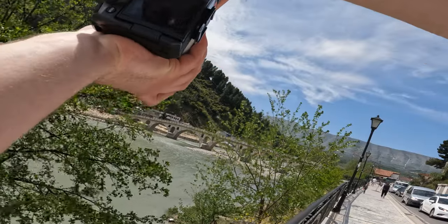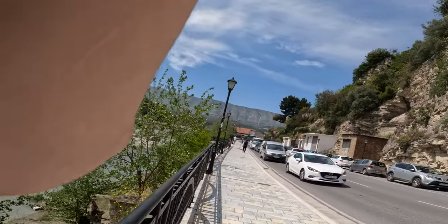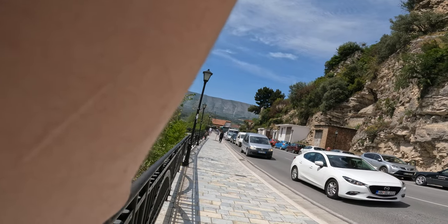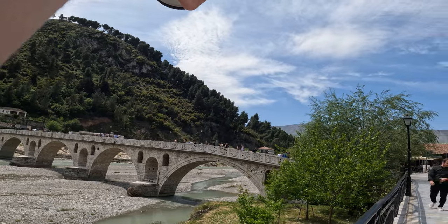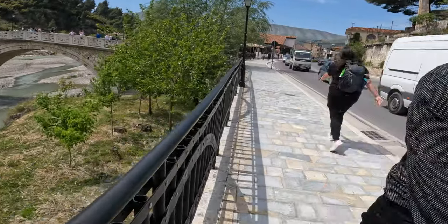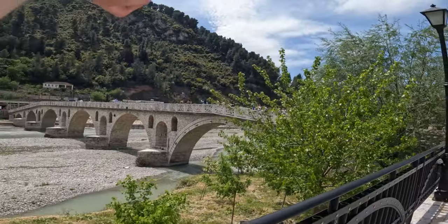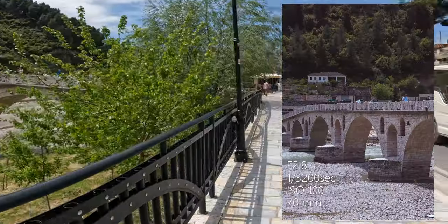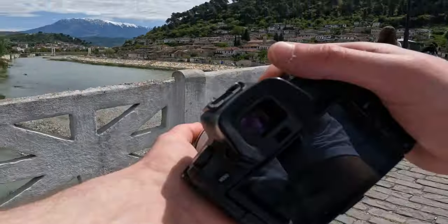I can barely see anything. That mountain looks super nice.